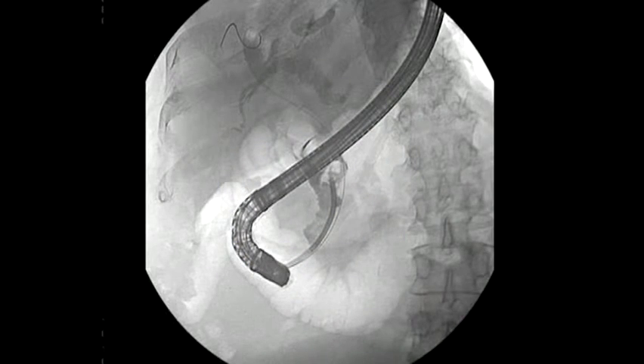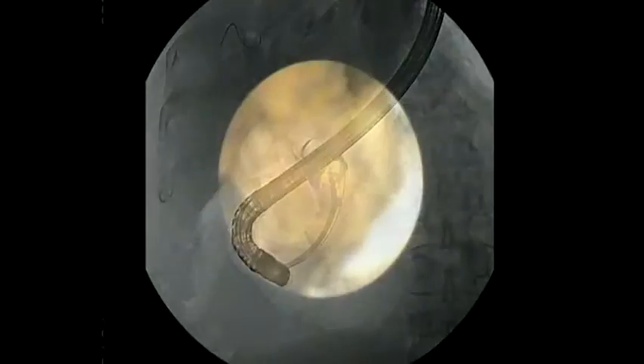The risk of complications, such as bleeding and perforation of the bile duct, was constantly monitored by both cholangioscopy and fluoroscopy.